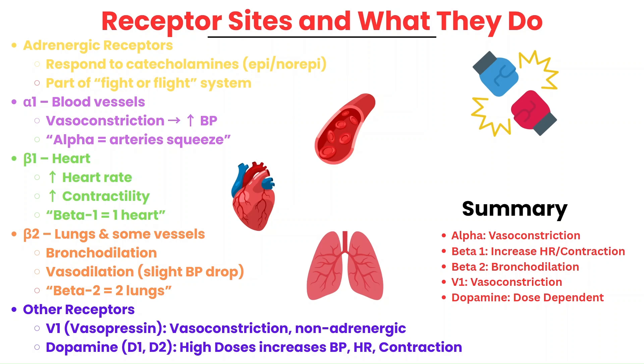We also have non-adrenergic receptors like V1 receptors activated by vasopressin, which cause vasoconstriction even when the body doesn't respond to catecholamines, as can happen in septic shock. Dopamine receptors are in the kidneys and cause vasodilation at low doses, improving renal perfusion, while at higher doses they help increase blood pressure, heart rate, and contraction.